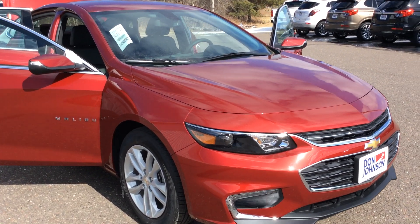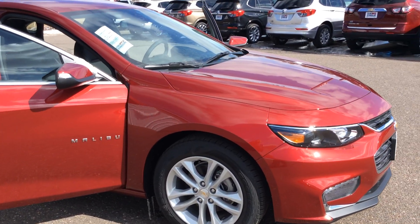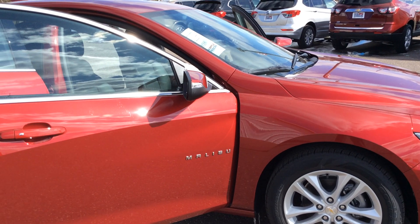Hello, this is Pam Davis of Don Johnson Motors in Hayward, Wisconsin. What you're looking at here is our 2017 Chevy Malibu in the LT model, stock number H17120.